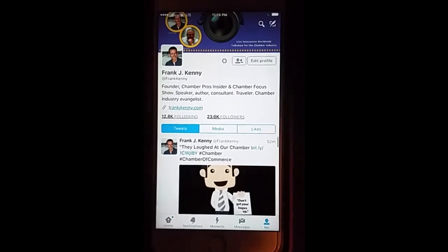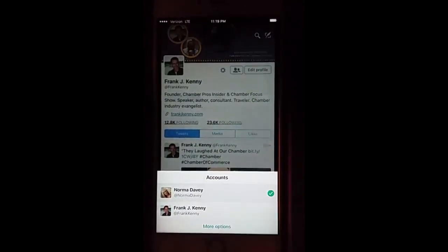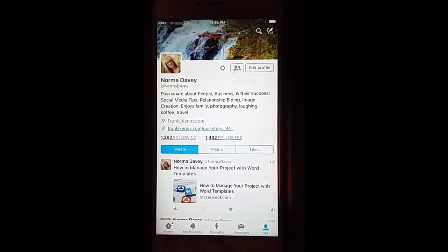Once you've done that, it will put in the second account and you can easily click to it and be able to post. So when you're looking to post to your business or personal, it's now at the click of a button.